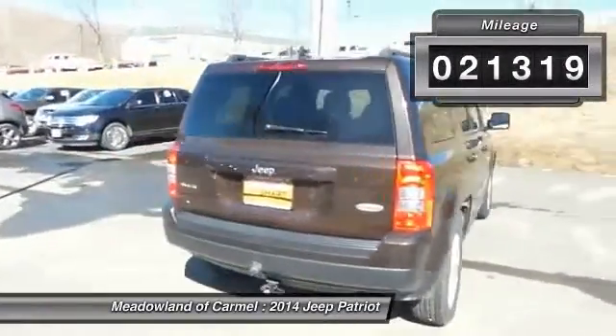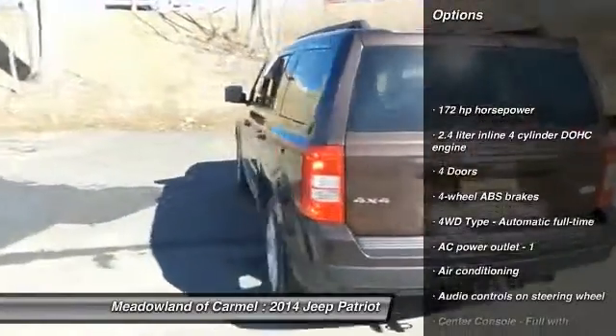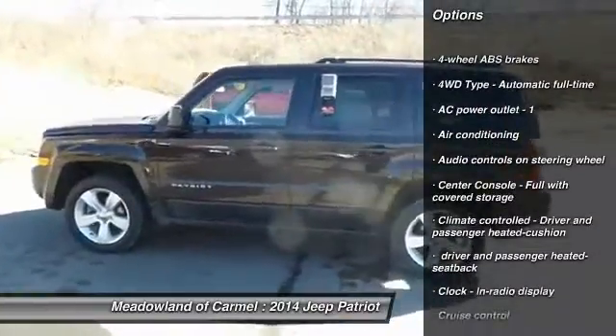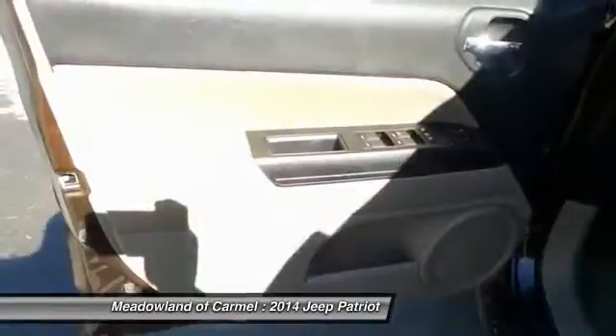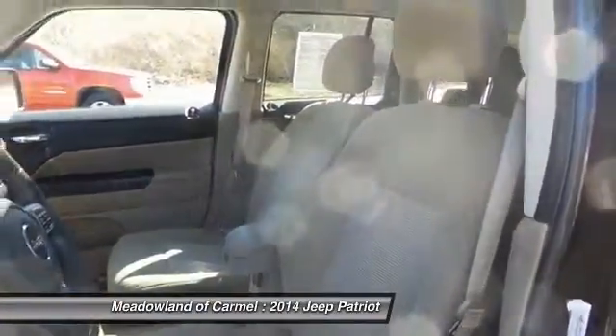Here are some of this vehicle's great options: traction control, front air conditioning, power steering, cruise control, fog lamps, passenger airbag, heated driver's seat, power windows, remote power door locks, and tachometer.